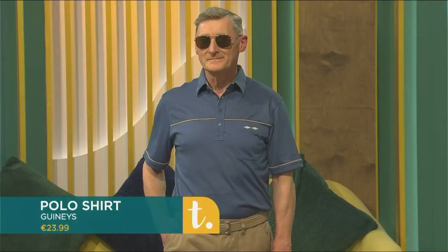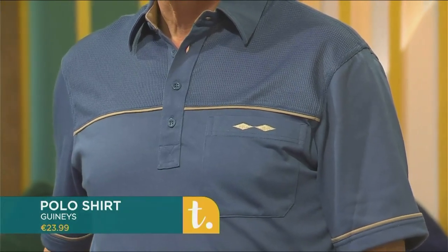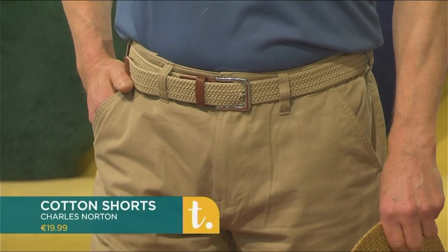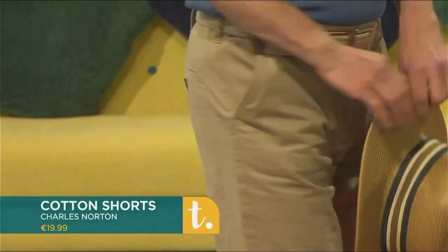You can dress them up and you can dress them down. It's a breathable material and a great feel too, with great texture and density. Pairing it here for the summer — great for summer holidays as well. Positive vibes! And these are 100% cotton and they're from Charles Norton.